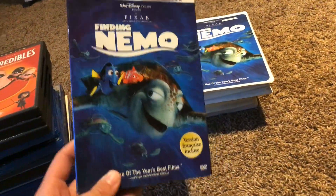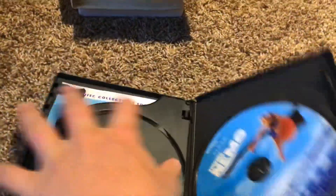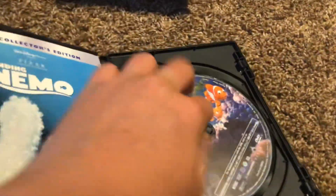I also have Finding Nemo on DVD. Here's the front, the spine, and the back. Here's disc 1 and disc 2.